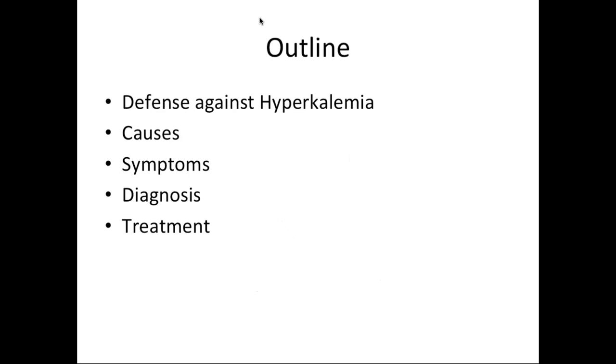My talk is going to be focused on these aspects. I will start with a little bit of basics of potassium, which we have covered in the last talk as well. We will go over the causes of hyperkalemia, symptoms of hyperkalemia, some diagnosis and evaluation that goes along with the causes. And then we will focus predominantly on the treatment of hyperkalemia.